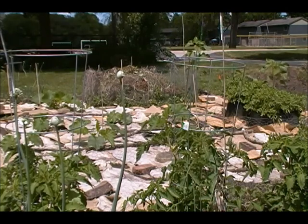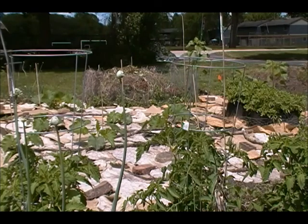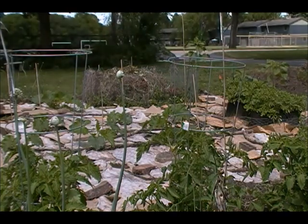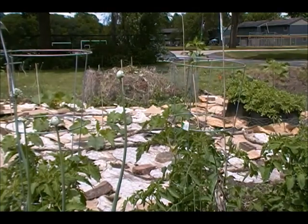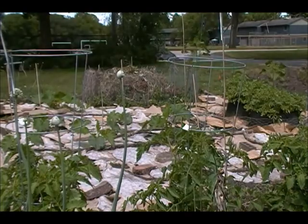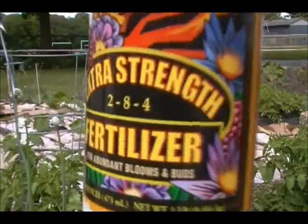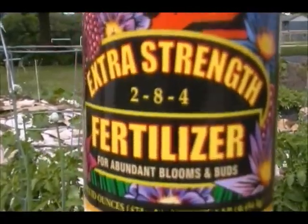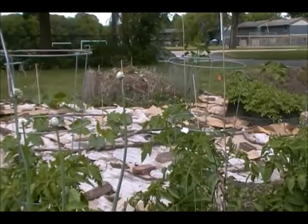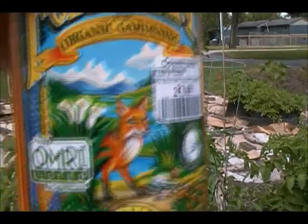I'm doing the video today because the neighbor is having some work done on their house, and the guys aren't here today because of the rain that isn't here, but they should be back tomorrow and it'll be noisy. Anyway, this is the fertilizer I'm going to be using on the pumpkins — a very low nitrogen formula.